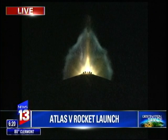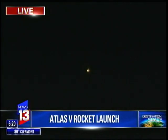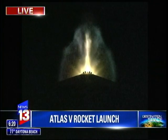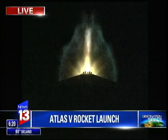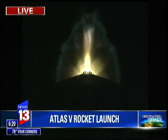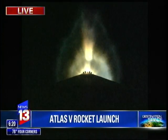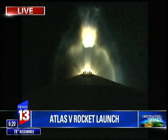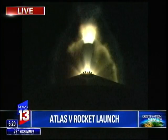Now in Q-alpha limited steering. Vehicle rates look good. RD-180 continues to perform well. Closed-loop steering has been enabled. Body rates continue to look good. Current altitude is 41 miles, downrange distance 58 miles, current velocity 4,992 miles per hour.